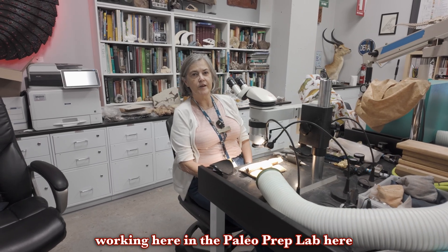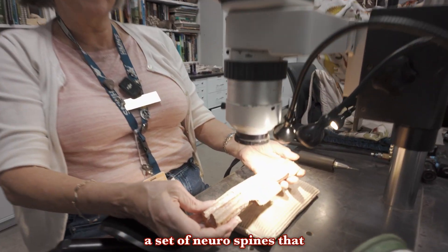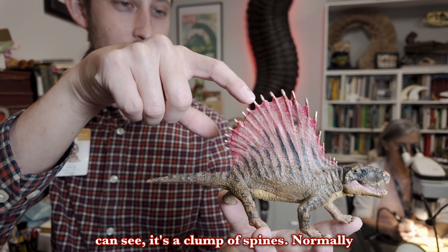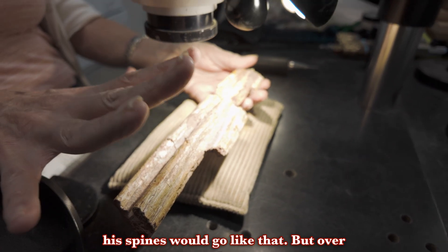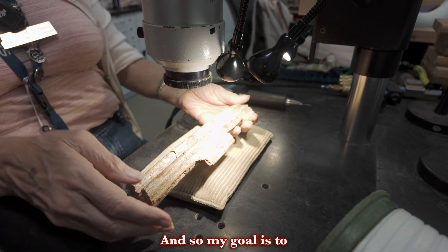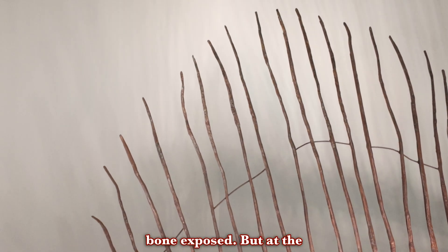Hi, my name is Marcy Stair and I'm working here in the Paleo Prep Lab at the Houston Museum of Natural Science. Today I'm working on a set of neurospines that belong to Dimetrodon. As you can see, it's a clump of spines. Normally his spines, if you spread your fingers out like this, his spines would go like that, but over time and due to the pressure of being fossilized they've kind of come together like this. My goal is to remove the matrix, the rock-like stuff that you see here, and leave the bone exposed.